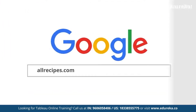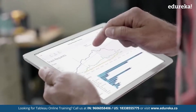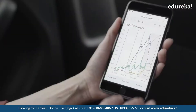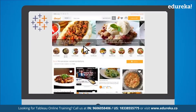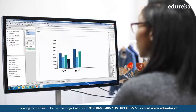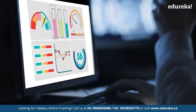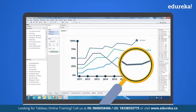A company called allrecipes.com was successful in harnessing this power, which helped them improve their user experience and gain an even bigger consumer base. With Tableau, allrecipes.com can understand every stage of the customer journey — from analyzing web analytics to tracking content engagement. Visual analysis allowed them to spot and stay on top of emerging trends.